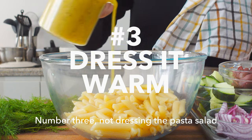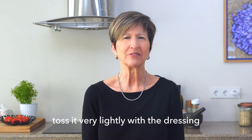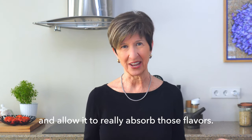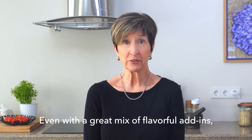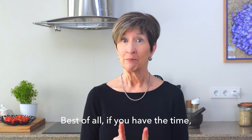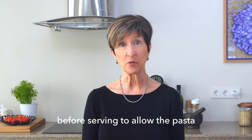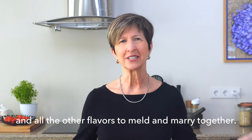Number three: not dressing the pasta salad while it's still warm. While the pasta is warm, toss it very lightly with the dressing and allow it to really absorb those flavors. Number four: not seasoning the pasta enough. Even with a great mix of flavorful add-ins, taste before you serve it and make sure the seasonings are balanced just right. Best of all, if you have the time, let it rest in the fridge for a few hours before serving to allow the pasta and all the other flavors to meld and marry together.